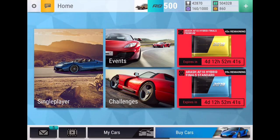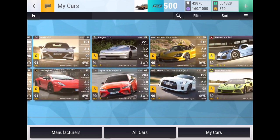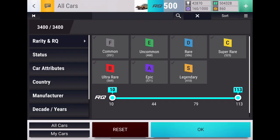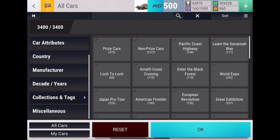Yo, what is up guys? It is Yellowfin and it is time for the first 500k pack opening in quite a while. I need to add two cars to the wishlist and then I'll go through the wishlist real quick, and then we will get straight into that pack opening.